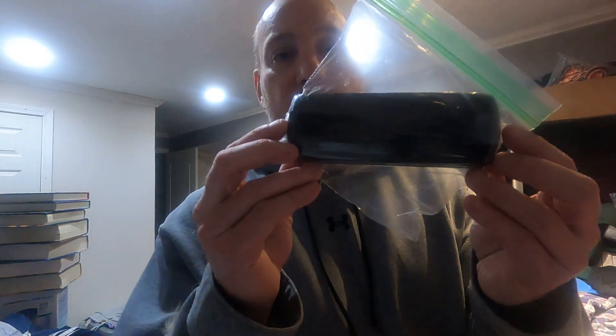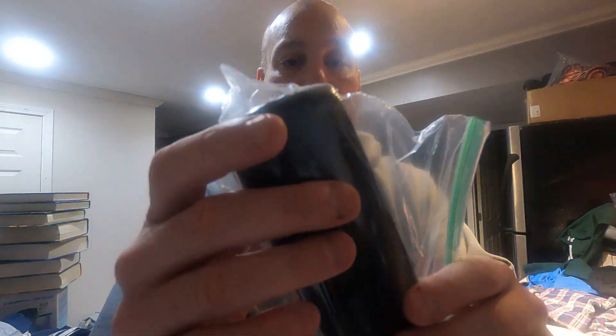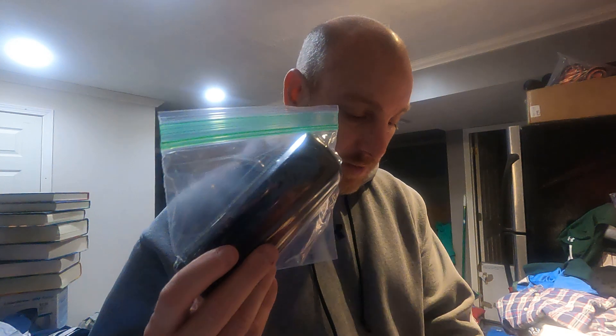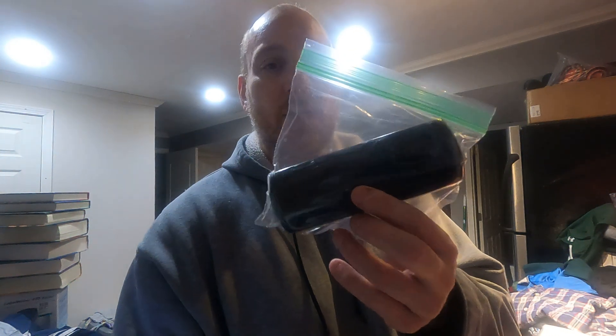Next up, I won this in an auction — it's a Randy Jackson eyeglass case. It was part of a lot of items, so I'd say maybe 25 to 50 cents invested. I put it in a plastic bag just to protect it. It sold for eight dollars, but it's about $3.50 to ship out, so I made a little profit — not my best deal but still a good deal.